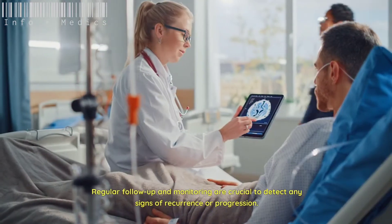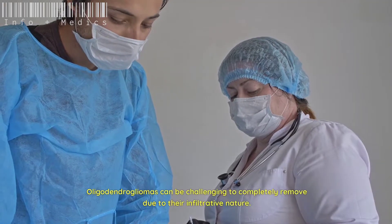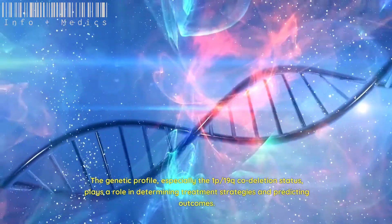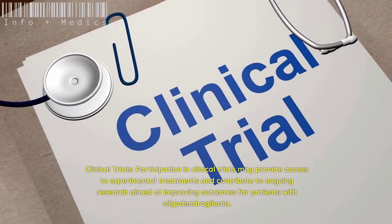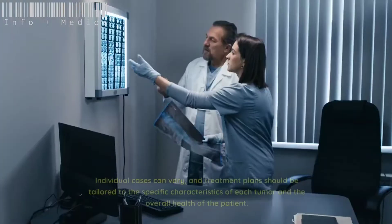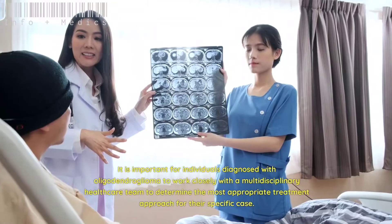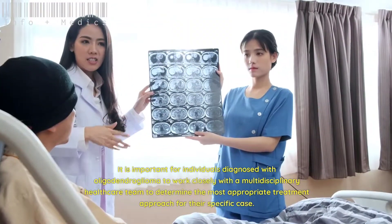Regular follow-up and monitoring are crucial to detect any signs of recurrence or progression. Oligodendrogliomas can be challenging to completely remove due to their infiltrative nature, and the genetic profile — especially the 1p-19q codeletion status — plays a role in determining treatment strategies and predicting outcomes. Participation in clinical trials may provide access to experimental treatments. Treatment plans should be tailored to each tumor's specific characteristics and the overall health of the patient, with guidance from a multidisciplinary healthcare team.